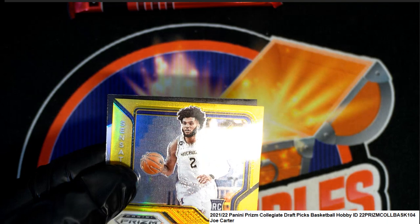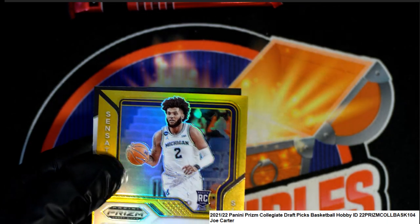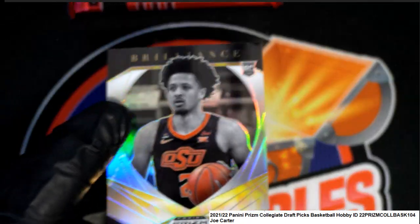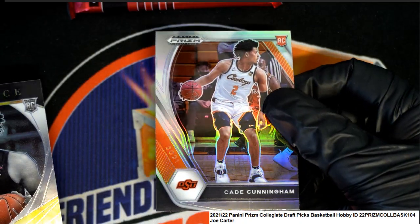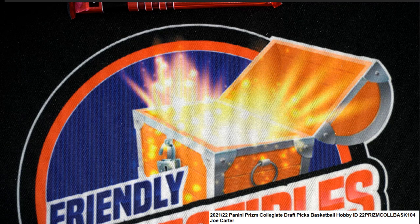I don't know how good he is but you got to be happy with that pack. My gosh. Look at these Cade Cunningham cards, man — silver. All right, that was fun. That was pack number one. Let's get ready for pack two.